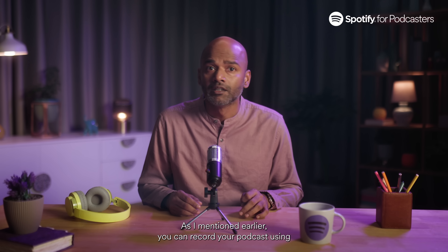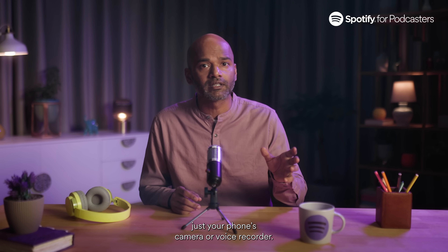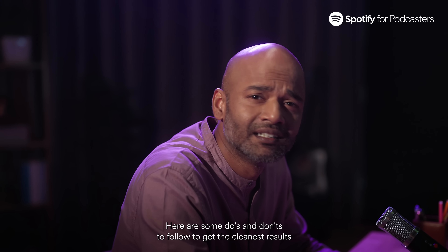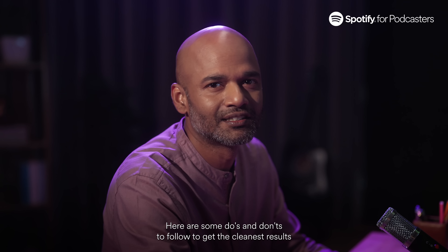As I mentioned earlier, you can record your podcast using just your phone's camera or voice recorder. There are apps and websites as well to help further with this, so feel free to use whatever you find the most convenient. To make things simpler, here are some do's and don'ts to follow to get the cleanest results possible.